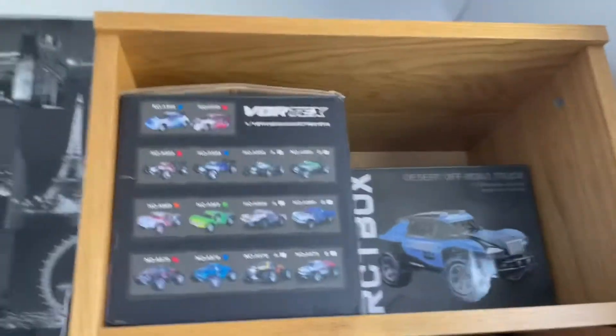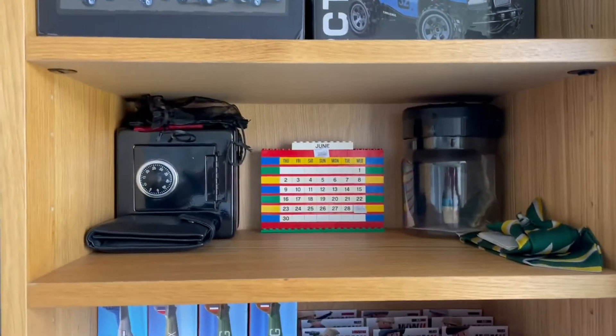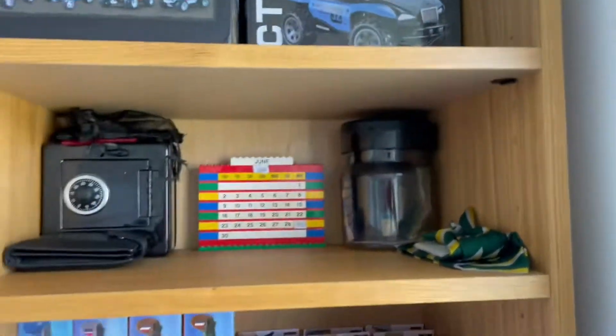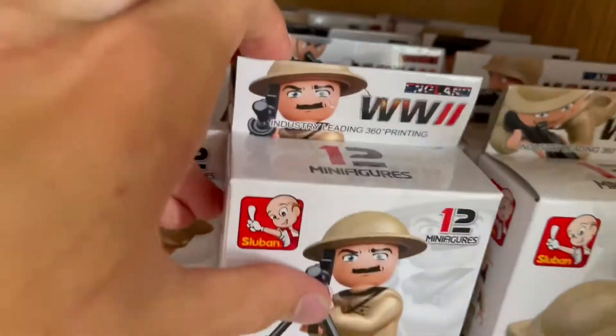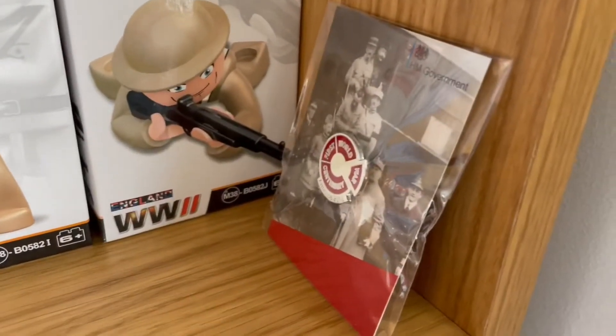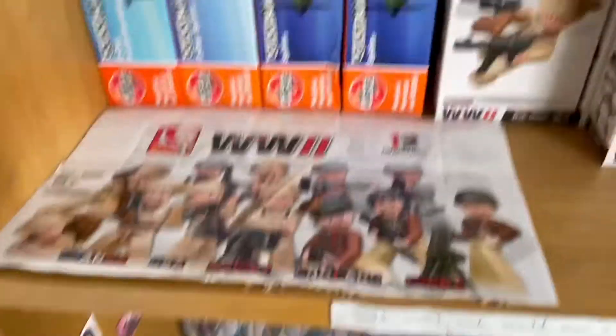Here we've got two cars which I never use. Here we have the World War I and World War II boxes - we have the planes, all the army figures here. I keep all the boxes and my badge.